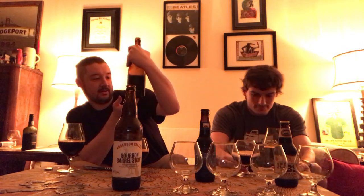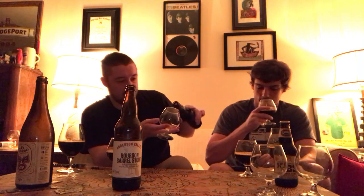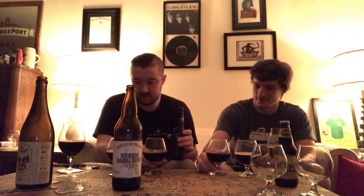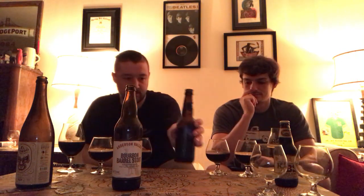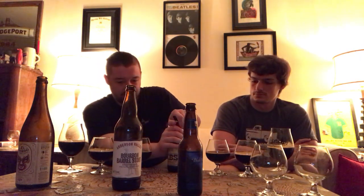And then the illustrious Bell's Black Note, which neither of us have had. It's on the BA top 250 so it's very highly thought of. Let's see — 11.2% ABV. It's a pretty heavy pour. Almost no head whatsoever, just a real light touch of foam. That smells amazing. And finally a really light khaki on it.